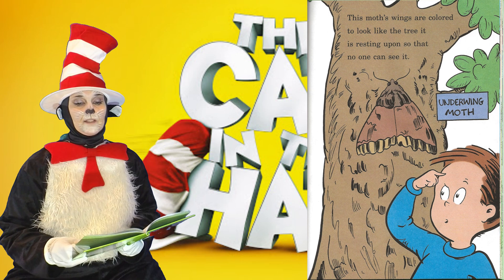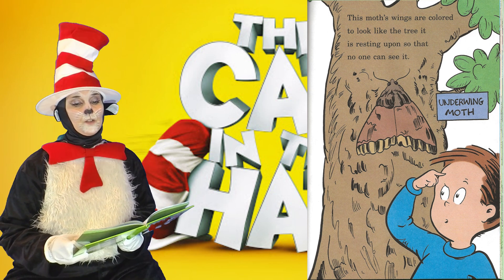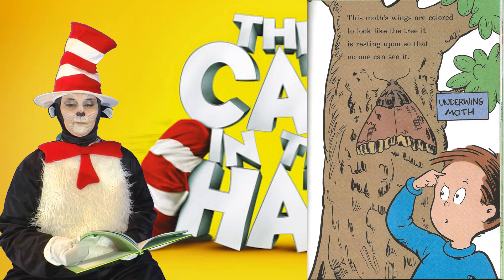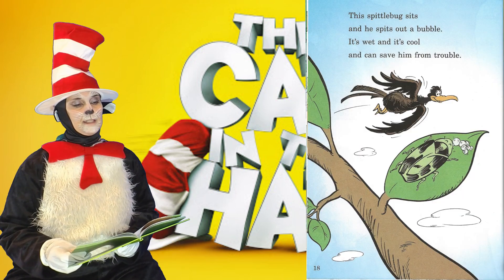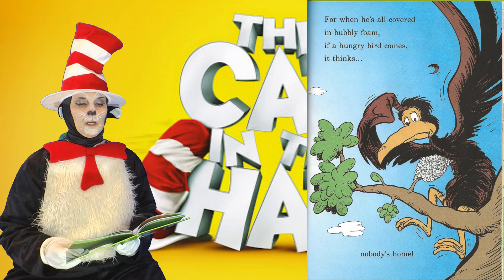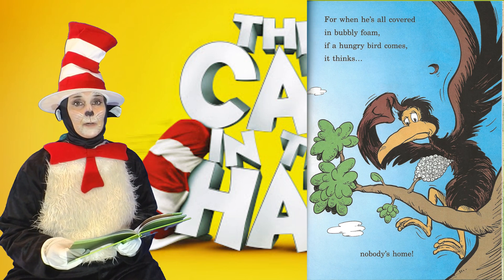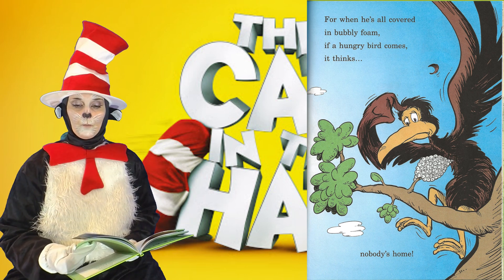This moth's wings are colored to look like the tree it is resting upon, so that no one can see it. The spittlebug sits, and he spits out a bubble. It's wet and it's cool, and can save him from trouble. For when he's all covered in bubbly foam, if a hungry bird comes, it thinks nobody's home.